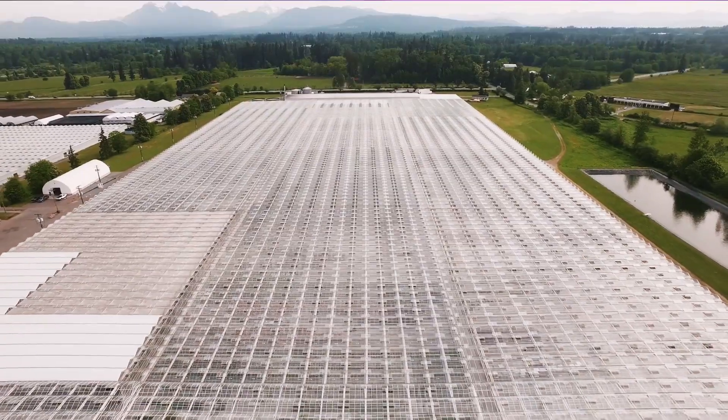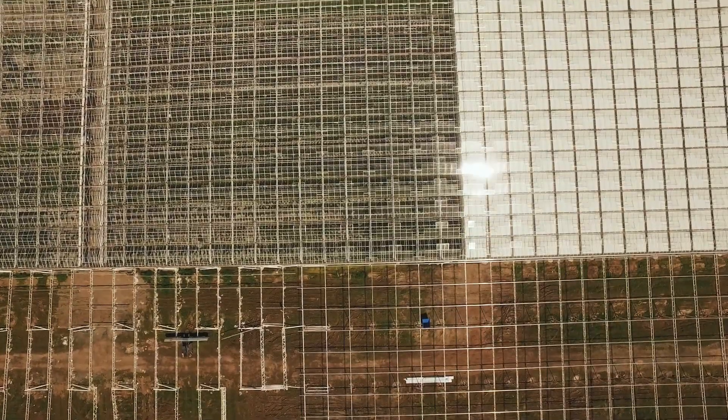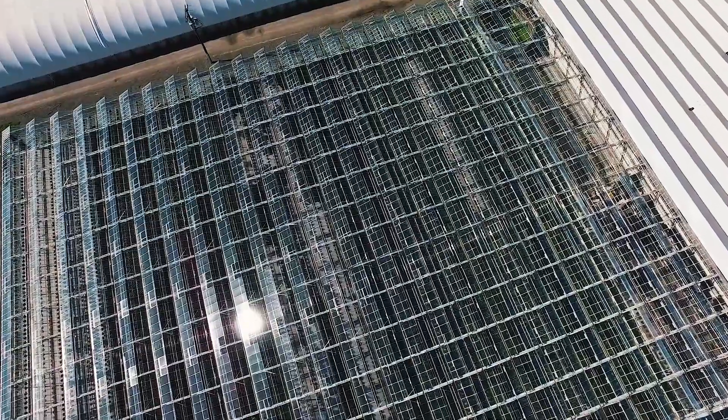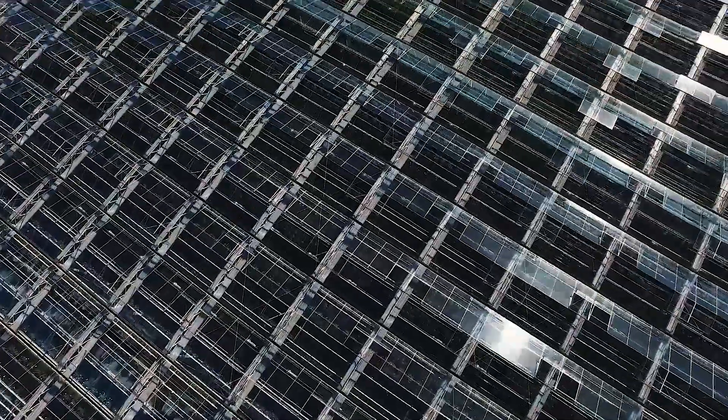The Zenibus Langley facility is located on a 98-acre parcel of land in Langley, British Columbia. That facility includes 2.1 million square feet under glass of greenhouse. The design capacity of that facility is 426 tons per annum of cannabis.